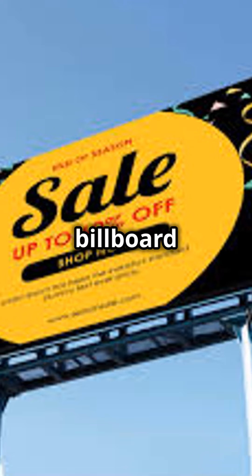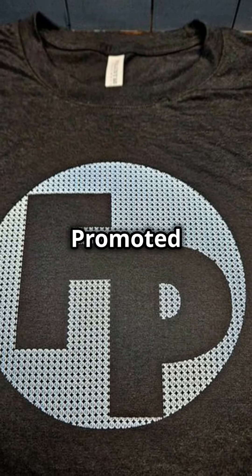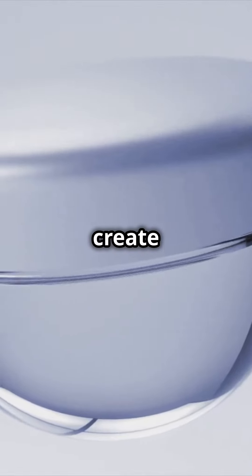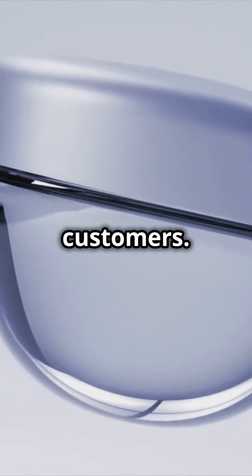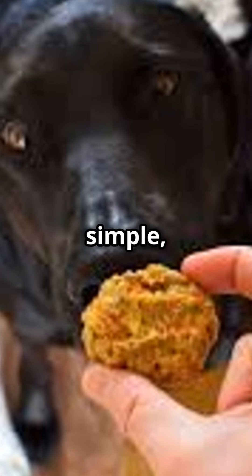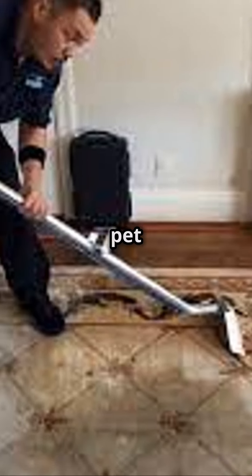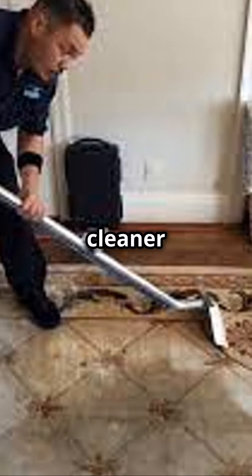It's like having a mini billboard in every pet-friendly spot. And it's super easy to get started. Just contact Fully Promoted Tacoma. They'll help you create eye-catching branded jars that speak to your customers, so you can focus on what you do best — cleaning carpets. Don't miss out on this simple yet effective marketing tool. Stand out from the competition and show pet owners you're the go-to carpet cleaner in town.